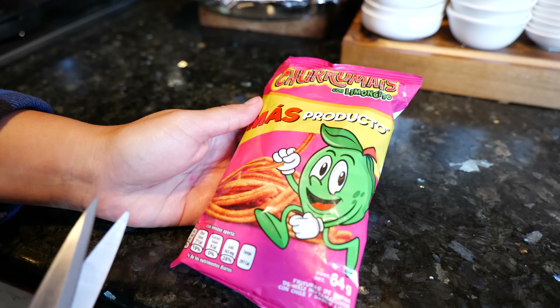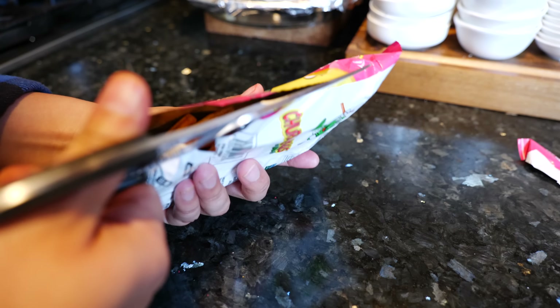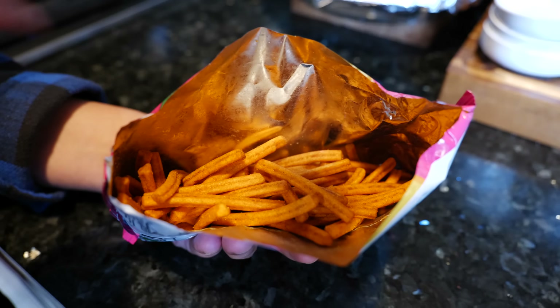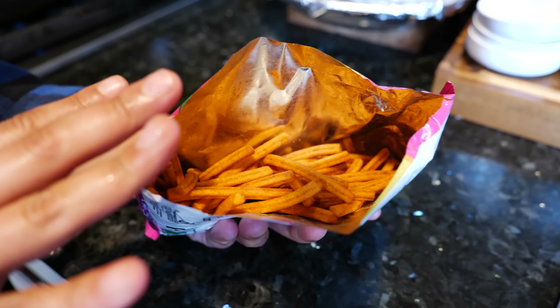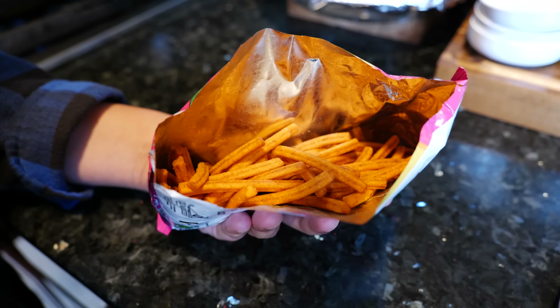Okay, you guys ready for our next snack? I have some churro mixes. I'm going to open it up — a little corn. You love these things — crispy. I'm going to take half. It has a good lime to it, perfect. It's not spicy at all, more citrusy. I'm going to take half and add half of our Mexican hot Cheetos.